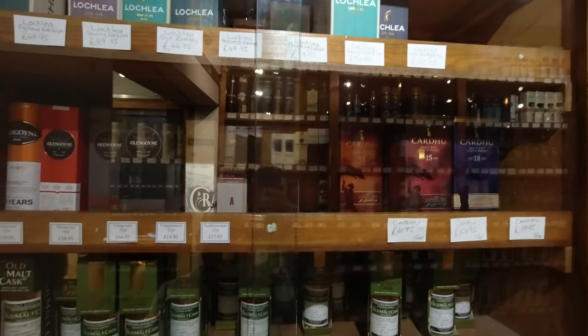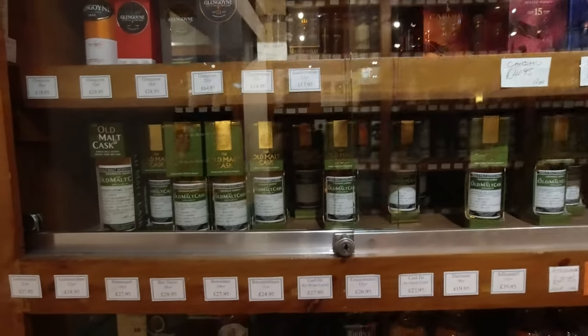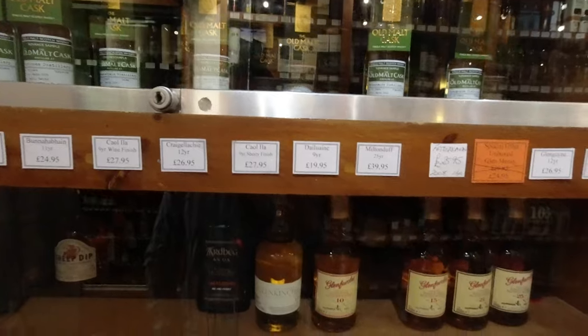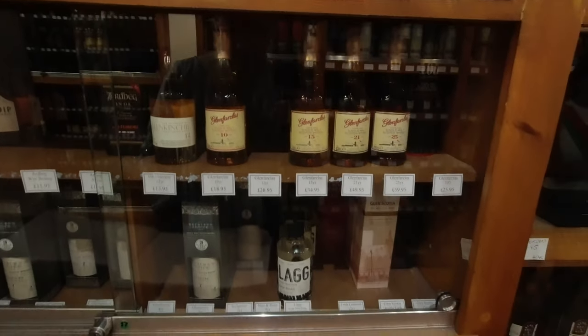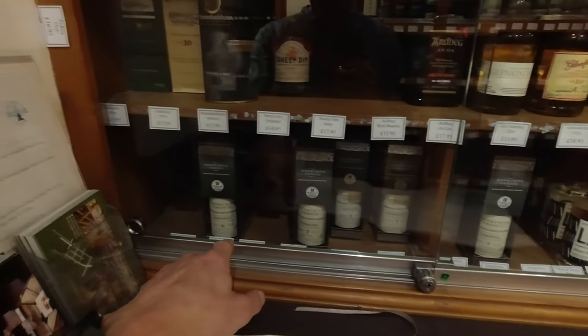I like the little tiny bottles here. What are they, 20cl maybe? If you just want a little taster. Glengoyne, Glentuckers, some young ones.